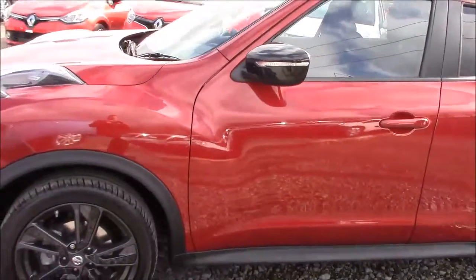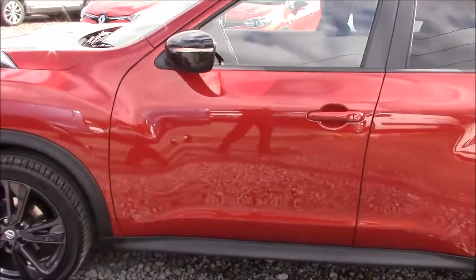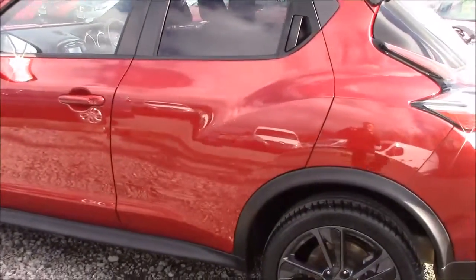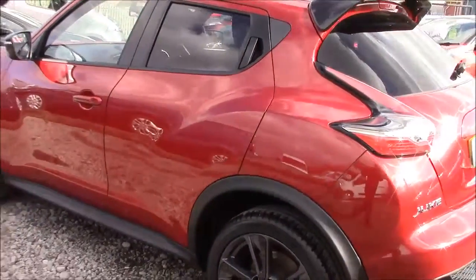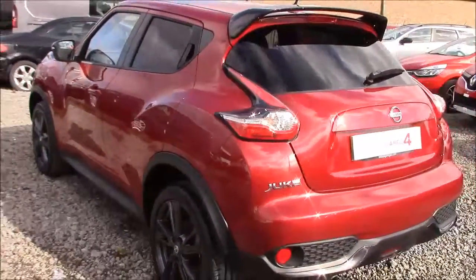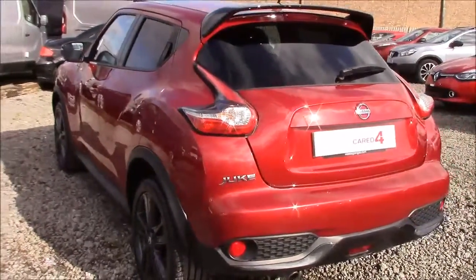Coming down the left-hand side of the car, you can see the 18-inch alloy wheels, body-coloured bumpers, and all the paintwork and bodywork is in very good condition. We also offer a Permashine package here at Wessex Nissan, which guarantees to protect your paintwork and fabrics for up to 7 years. You can ask an in-store salesperson for more information on that today.